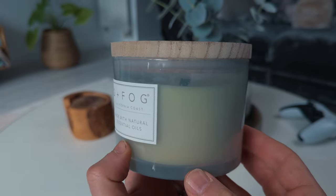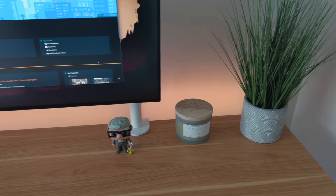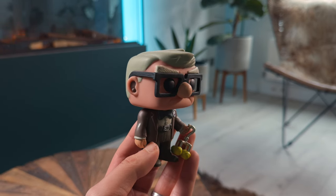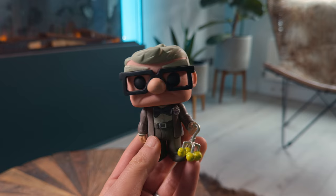Alongside that, I have a scented candle from a company called Sand and Fog. They're fairly expensive but really nice and last a really long time. This is the ocean and sea salt version — it just adds to the vibes. I've also got a Funko Pop — Carl from the Disney movie Up. I love this character because he reminds me not to waste my life, and I use that motivation to keep me driven when I'm working.